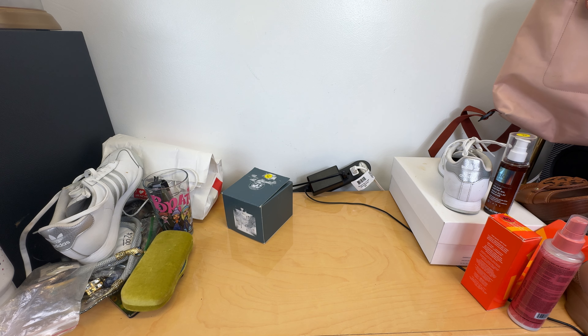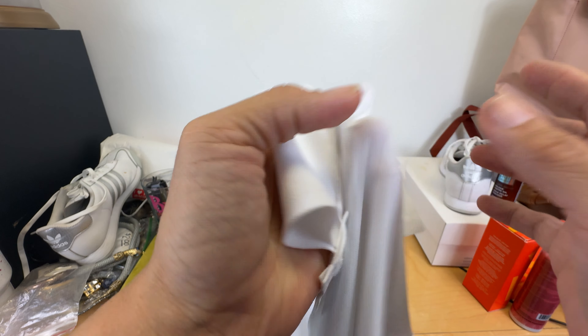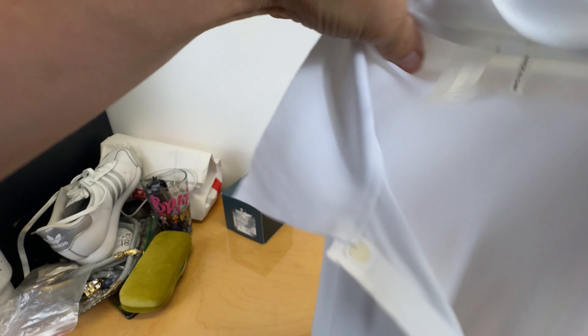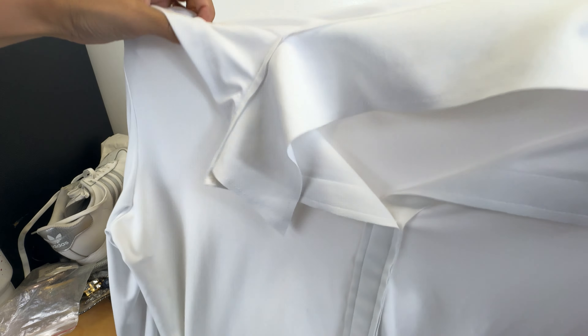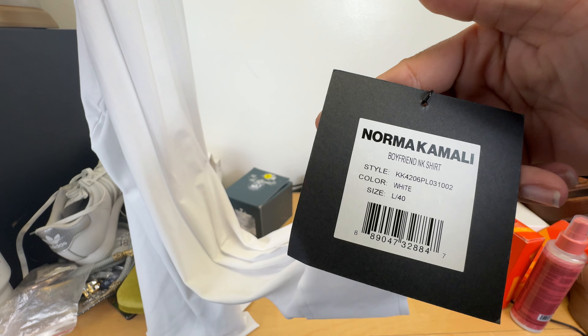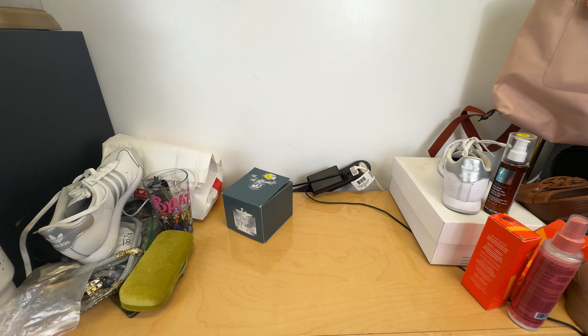That was $7 from a thrift store. This was also $7 and it is a Norma Kamali white button-down, brand new with tags. It is called the Boyfriend Shirt. I don't know if I'm going to keep this or sell it. Norma Kamali is a very expensive brand, so I picked that up.